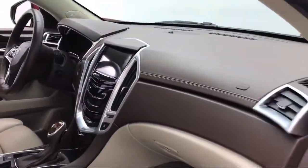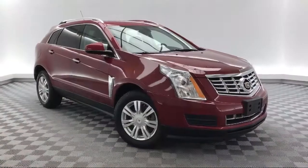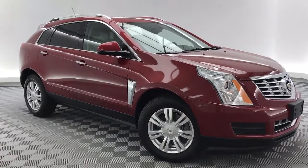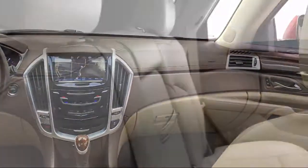It comes equipped with Preferred Equipment Group 1SB, Cross Traffic Alert, Rear View Camera, Alloy Wheels, and Dual Front Side Impact Airbags.